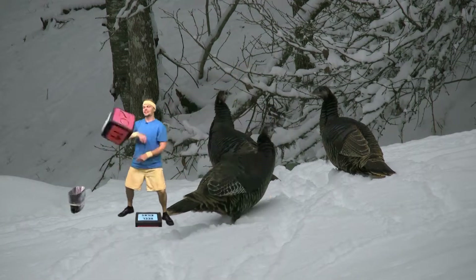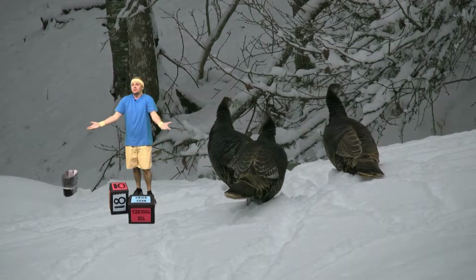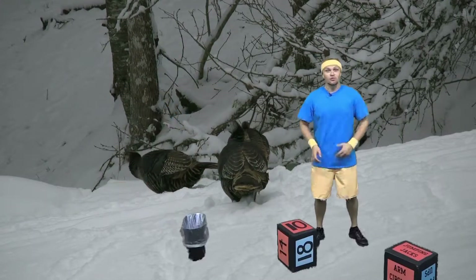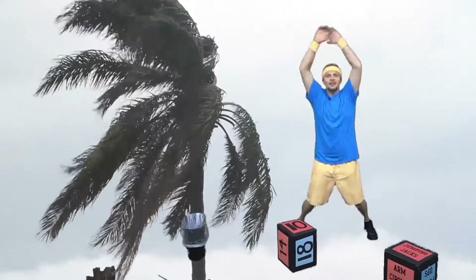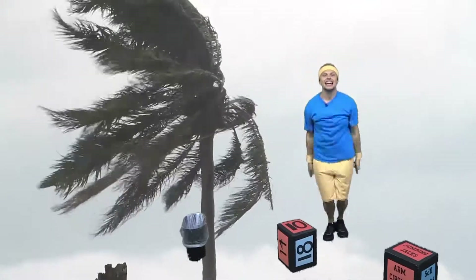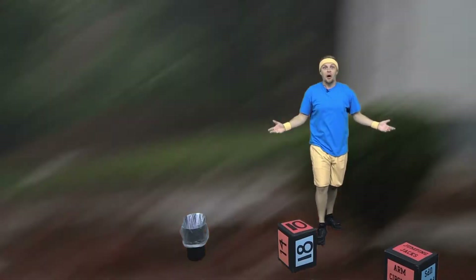Let's do one more. You can do any exercises on these cubes, so if you don't like these ones, just pick another one. We got 10 jumping jacks — my favorite! Ready? Do them with me. That's enough of the dice, but make your own at home and you can do this all day long.